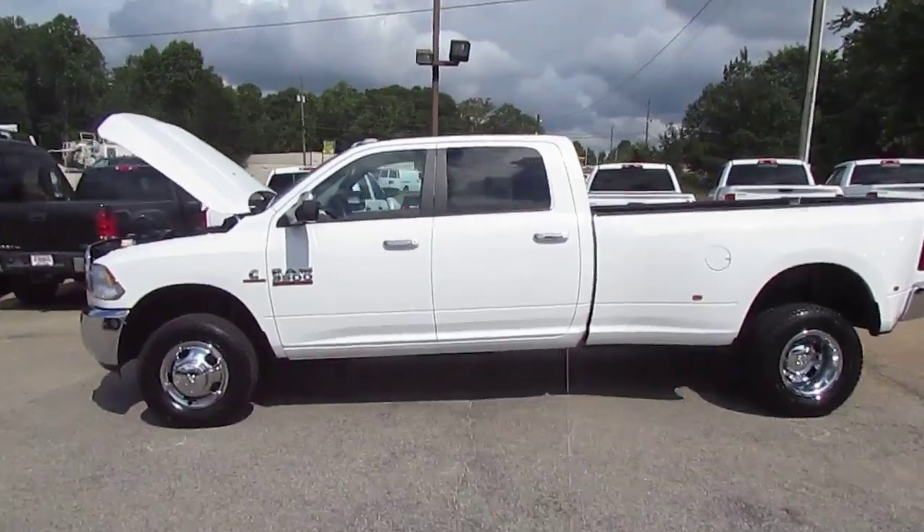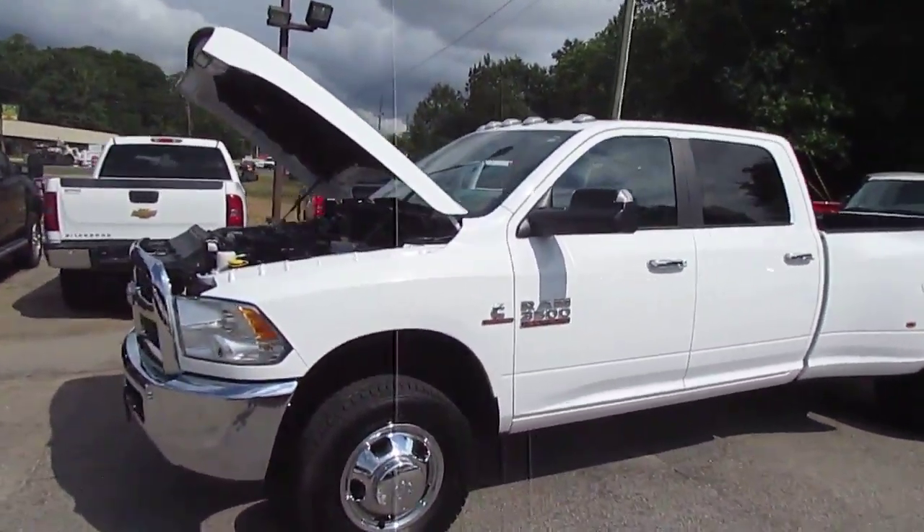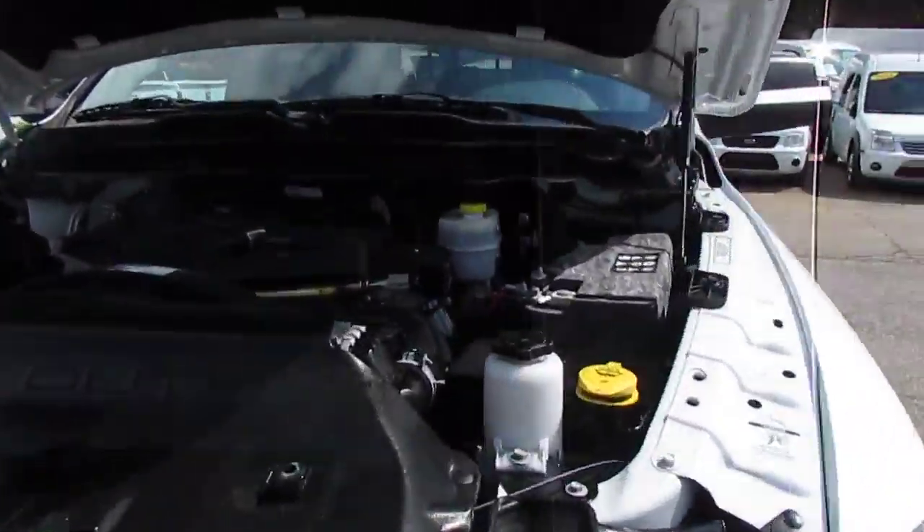This great truck is clean inside and out — we just got this in. It has a 6.7 liter Cummins turbo diesel engine that puts out 370 horsepower.